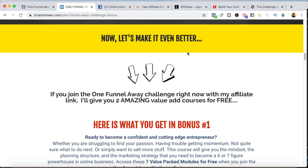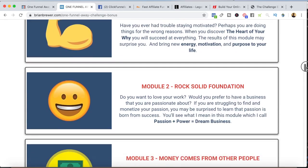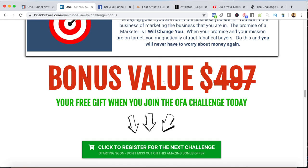As I said, you need a differentiator because anyone can go out there and promote the One Funnel Away Challenge. So this is my differentiator — I say, let's make it even better. What I do is give two amazing value-add courses for free when they join the One Funnel Away Challenge. I go through and talk about the bonuses they get. They get course number one, which covers all seven modules. I set the bonus value at $497 and say it's your free gift when you join the One Funnel Away Challenge. Then I give them an opportunity to opt in.